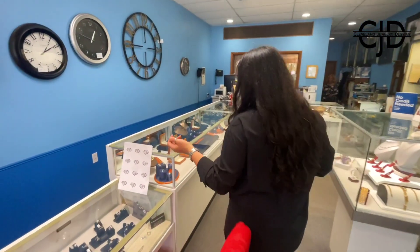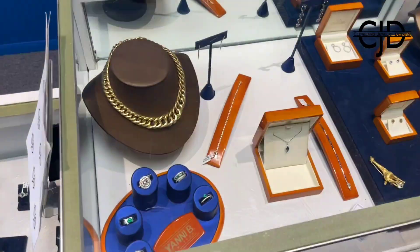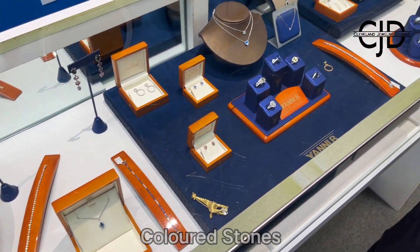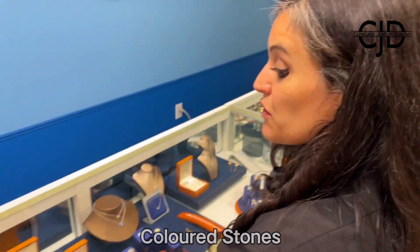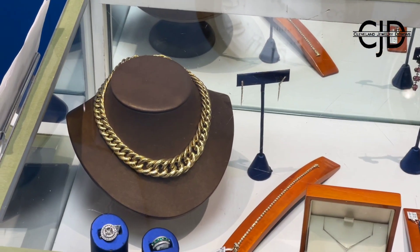We also have a lot of colored stones — you'll see Colombian emeralds, sapphires from Sri Lanka, rubies, Burmese rubies. I also have a couple of vintage pieces scattered throughout, for example like this really cool retro gold necklace that's over there in the corner.